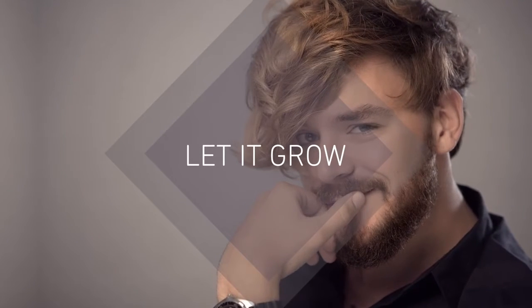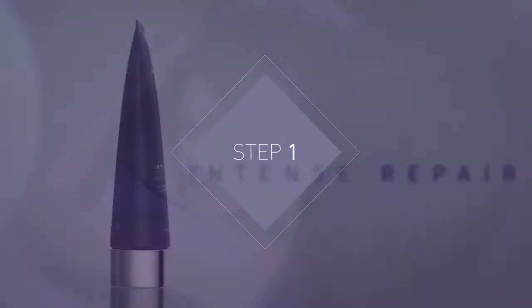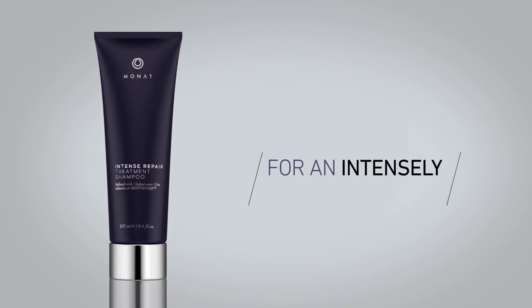Let it grow, up and away it grows. Could you use an easy breezy two-step process that will quickly have you rejoicing over the sudden abundance of free-flowing locks?